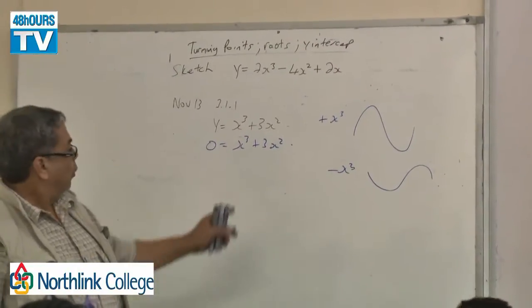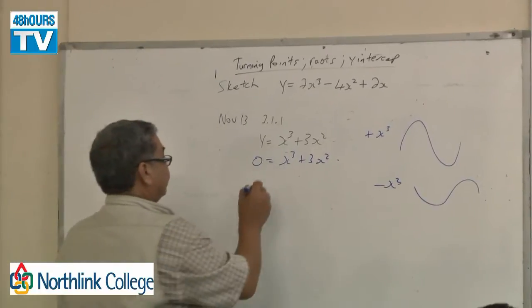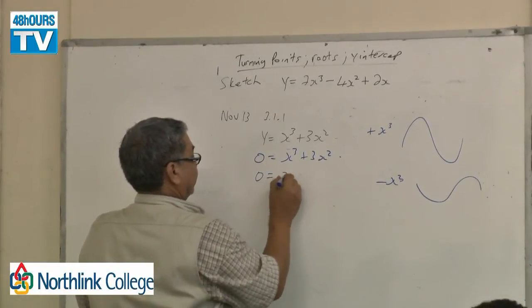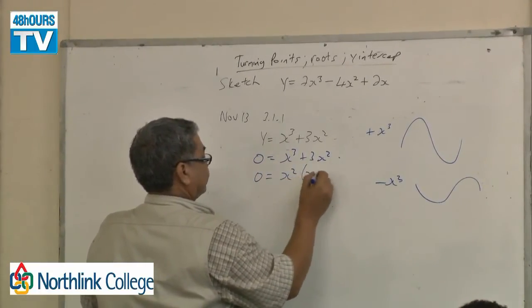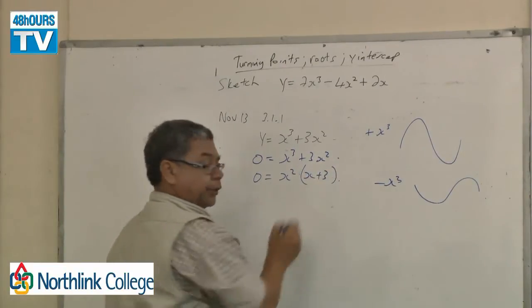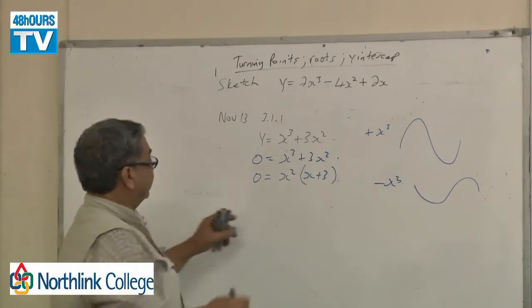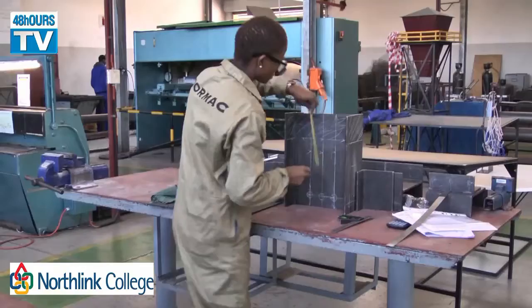The future employment opportunities are in the shipping industry, the manufacturing industry, and in agriculture. The scope of a Boilermaker is very wide, and within that scope all the students will find jobs if they exit the program here at the NCV.